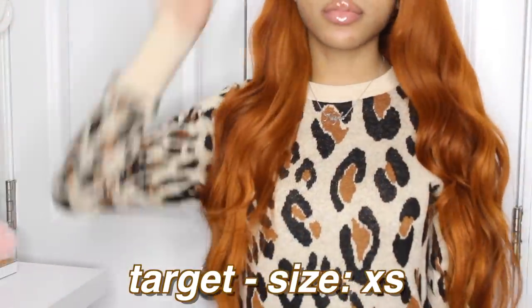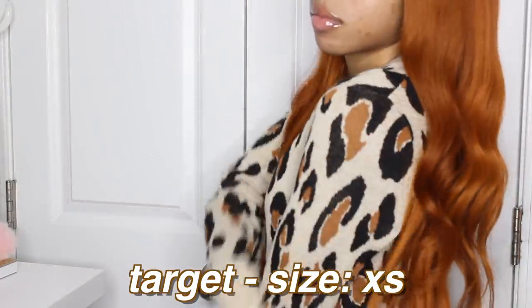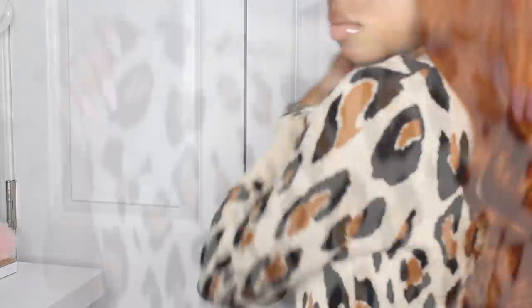The first thing that I got is this sweater, and it's so cute — I got so many compliments when I wore it. It's just like a cheetah, leopard, animal print sweater. It's really cute and very warm. I got this in an extra small, and this is from the A New Day collection from Target — it's just the women's collection.